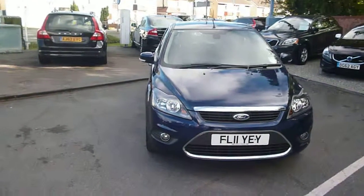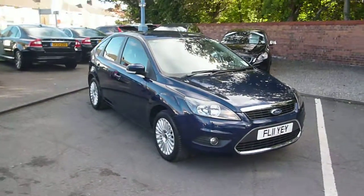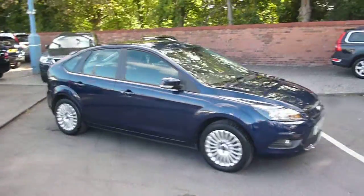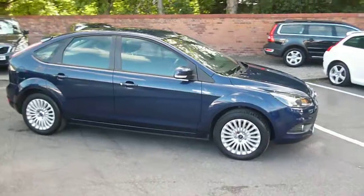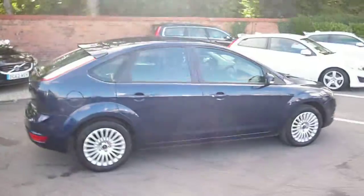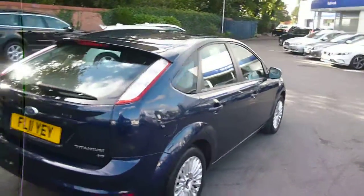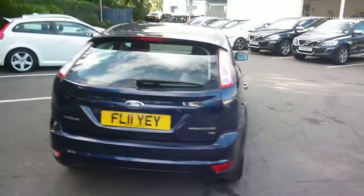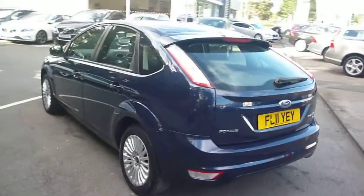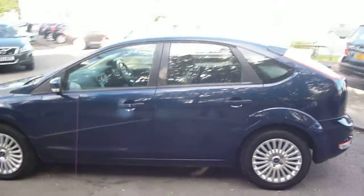Welcome back to Rybrook Dealer PX. Here we have a Ford Focus 1.6 petrol, FL11 YEY, located here at Rybrook Volvo in Chester. The vehicle is finished in a dark blue metallic with a dark grey cloth upholstery. The vehicle was registered in March of 2011 and has had one owner, having done a little under 16,000 miles.